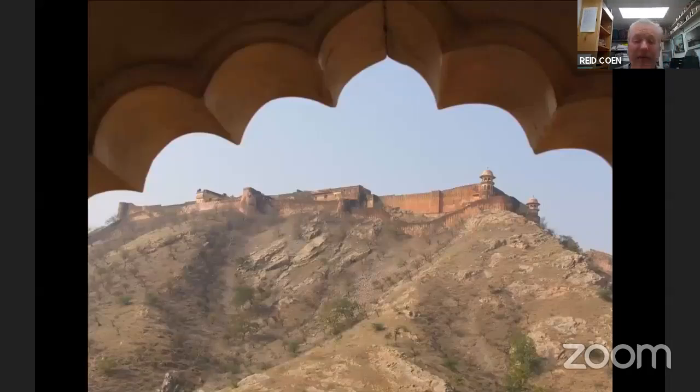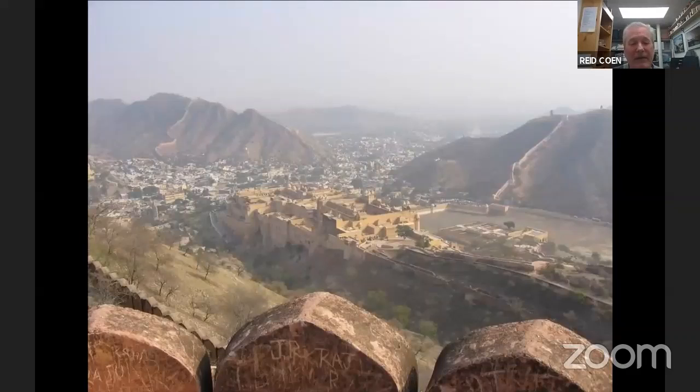Up above Amber is Jaigarh Fort — you can look out any of the windows up the hill and there's another spectacular fort on the next hill up. This is the view from Jaigarh back down to Amber. There's a really good shot where you can see the fortification walls spread out over the hills and the big tank at the bottom right that would be filled with water under normal circumstances.